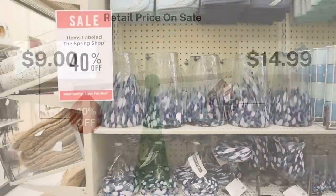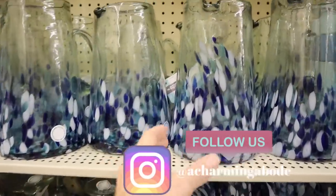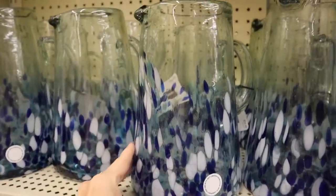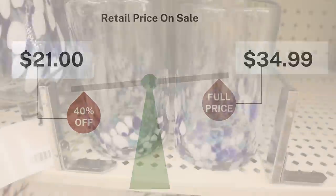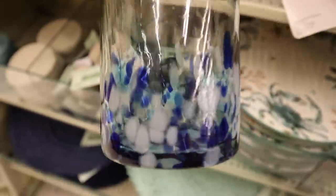The hand-blown glass pitcher and glasses is a must. I think this would be so adorable out in our new sunroom — just the colors of it, the quality. Something that I definitely think I want to invest in for the spring and summer, have a guest over, glass of lemonade. I definitely recommend these.